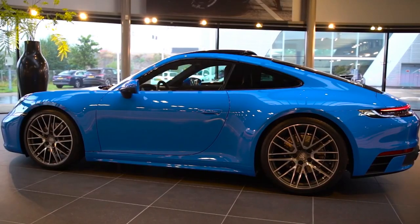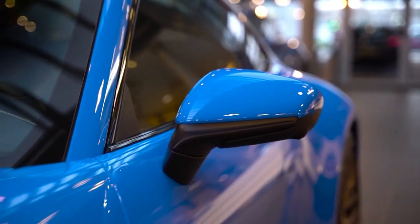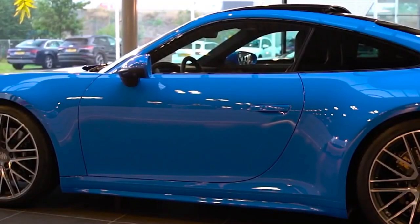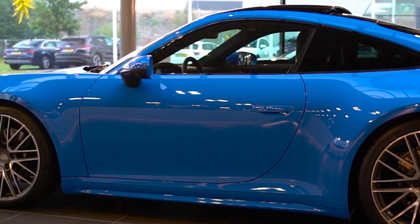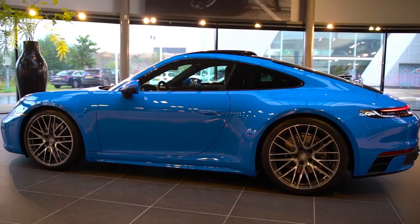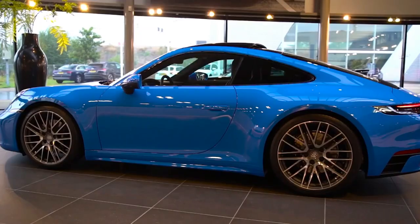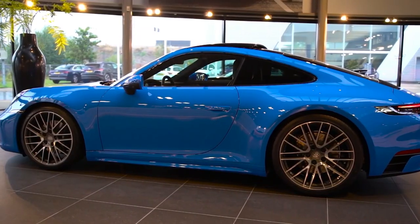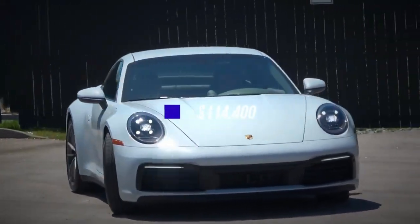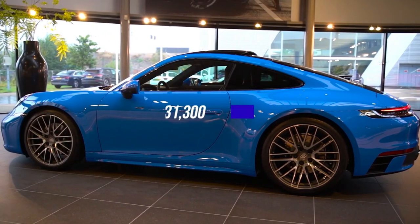Moving along, we have large front windows that become smaller as you move to the rear. And don't miss the side mirrors, perfectly positioned for function and style. Plus, these body-colored door handles are seamlessly integrated into the bodywork, adding to the overall clean and sleek look. On the wheels, we have large 20-inch front wheels and 21-inch rear wheels. The base 911 Carrera is priced at $114,400, while the Carrera S is priced at $131,300.